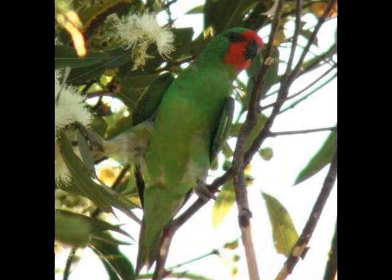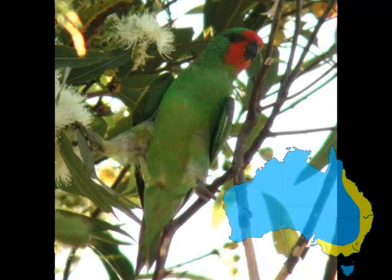As the name suggests, the little lorikeet is the smallest of the Australian lorikeets, around 16cm long. The littles are mainly a green bird with a red face. Little lorikeets are found on the east coast of Australia from far north Queensland all the way down to Adelaide.